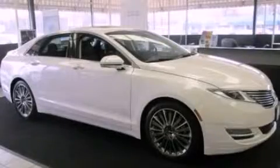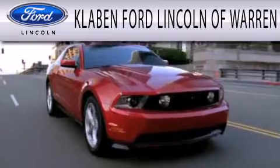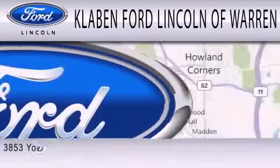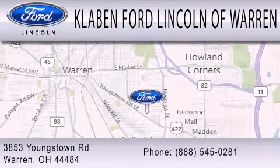Please call us today for more information on this great vehicle. Clavin Ford Lincoln of Warren is dedicated to doing everything possible to ensure the experience you have selecting your next vehicle is as pleasant as possible. We are located at 3853 Youngstown Road in Warren.